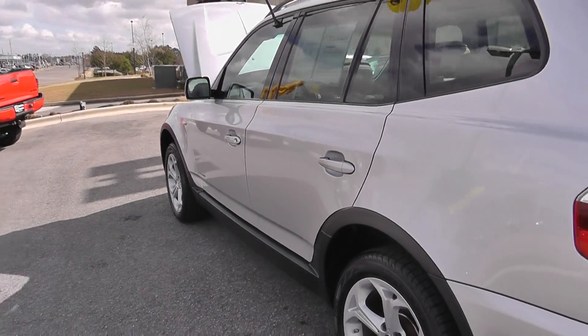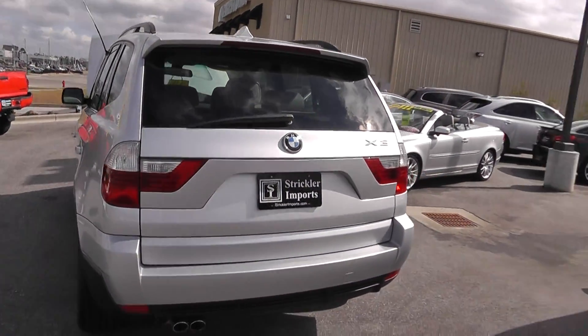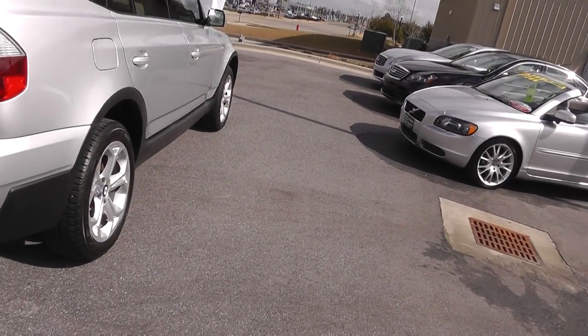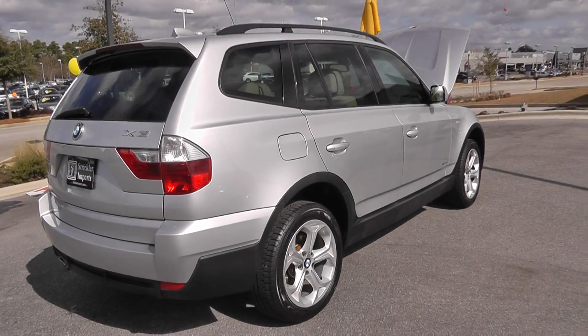Let me tell you a little bit about Strickler Imports. We're family-owned and operated for over 14 years in Daphne, Alabama. We do offer a one-year free maintenance program that is unscheduled — one of the only used car lots here in America offering that. That's going to take care of all your oil changes, belts, hoses, all that type of stuff.